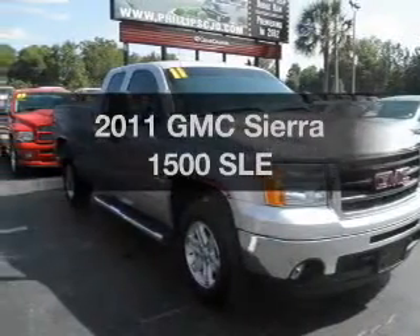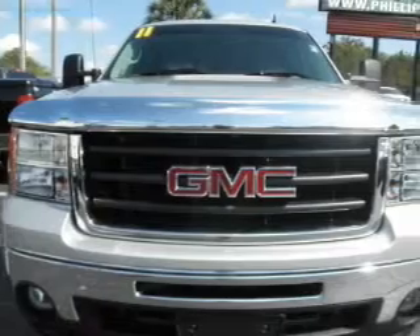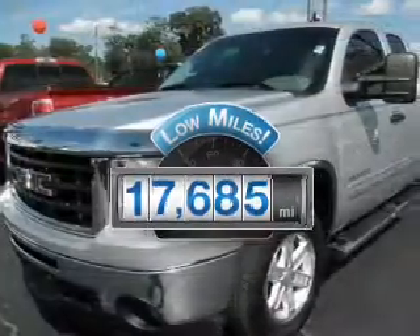Presenting the 2011 GMC Sierra 1500. If you're looking for an automobile with great attributes, look no further. With low miles, this automobile will take you far and get you where you want to go.